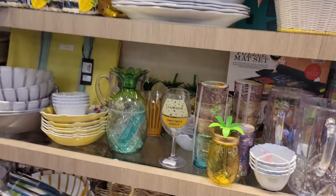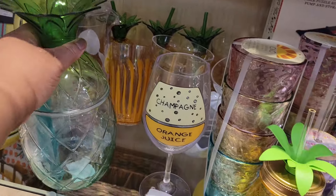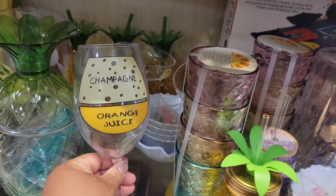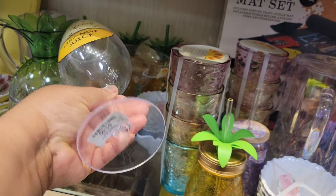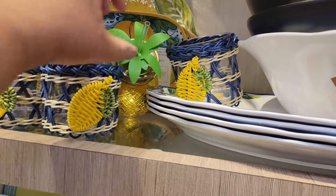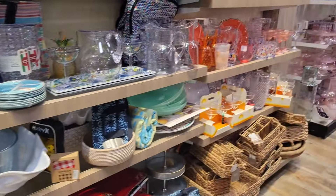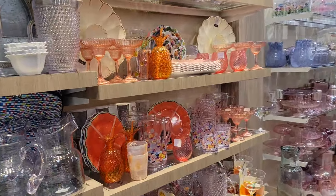They have gone pineapple crazy. $8. Look at this — make you a mimosa, orange juice and champagne. $3. Some cups for $5. Get your orange pineapple.